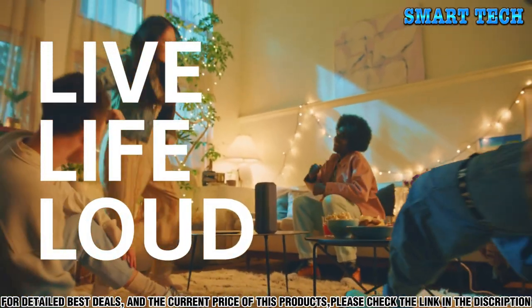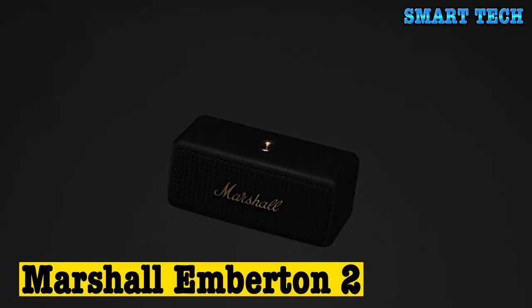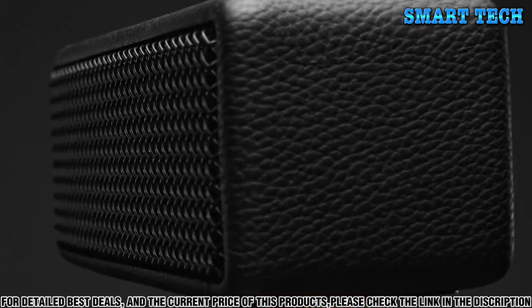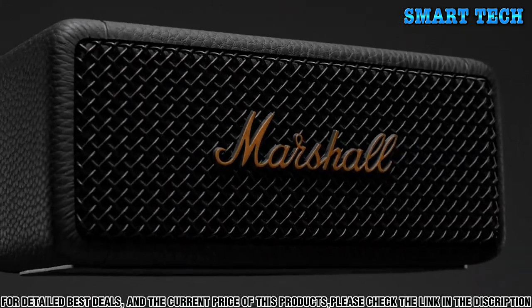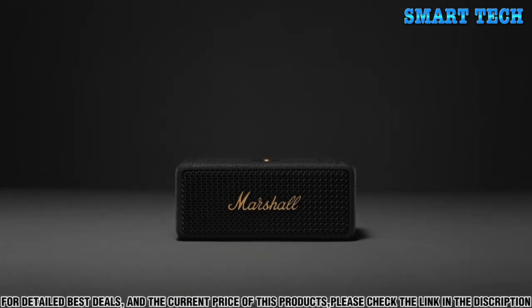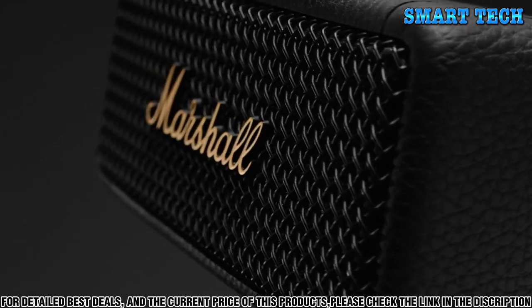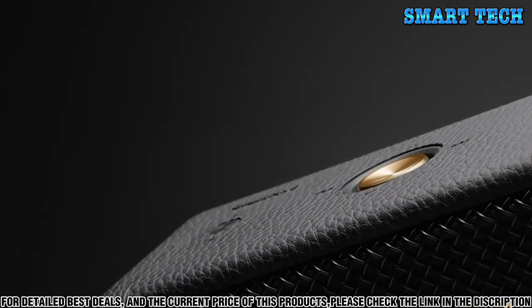Number five: welcome to the official YouTube channel of Marshall. Today we are proud to present the much-anticipated follow-up — the Marshall M Burton 2. This new model is the ultimate in quality, durability, and sound. The classic design has been upgraded with new features and materials, making it the go-to choice for audio enthusiasts everywhere. The Marshall M Burton 2 is made with high-end components, including a solid aluminum body and acoustic-grade wood construction.